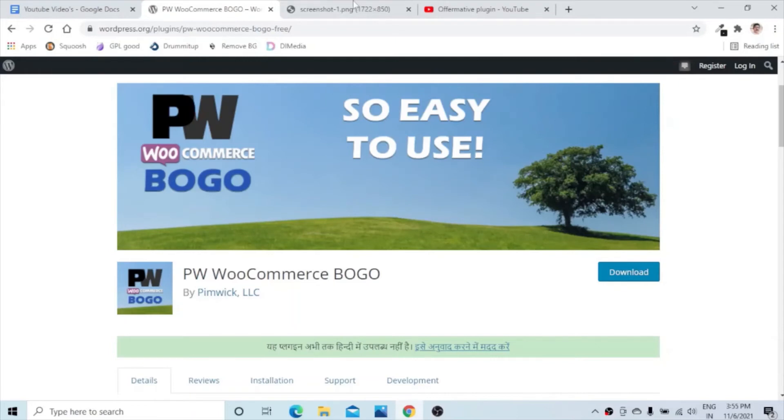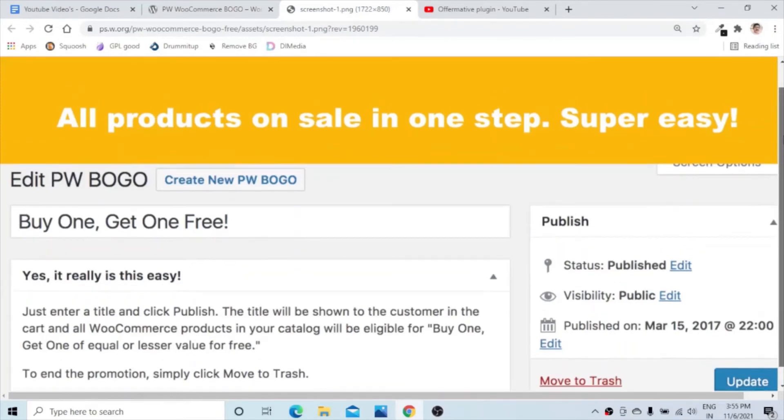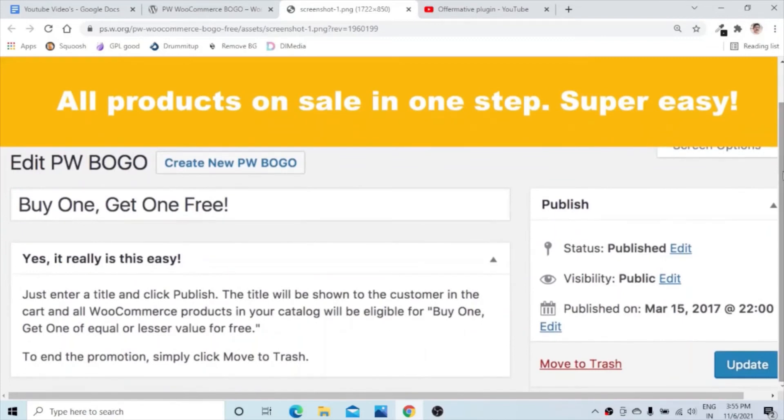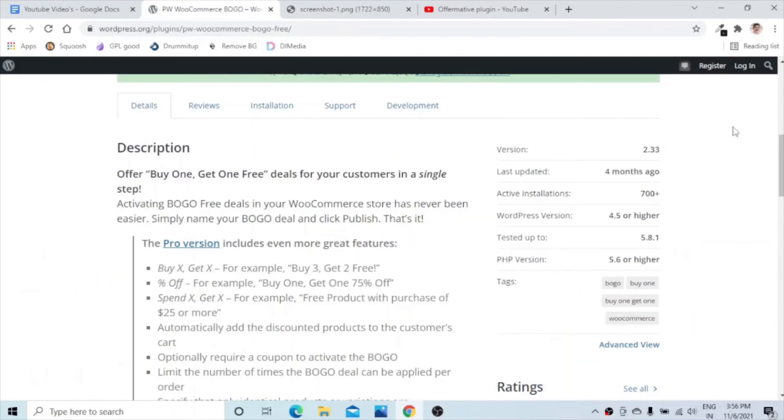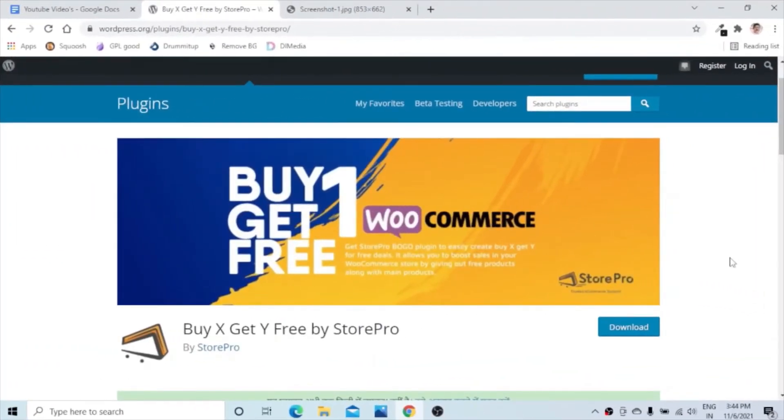If you are looking for an easy BOGO plugin, you must check out the PW WooCommerce BOGO plugin. This plugin enables the BOGO offer across your store and it is very easy to create buy one get one offers with it. There are certain limitations with the free version, but with the pro plugin you can enable any kind of BOGO offers on your website.